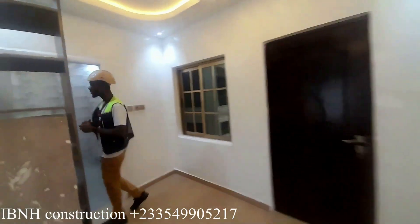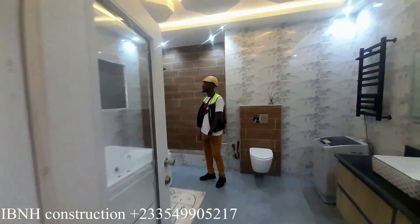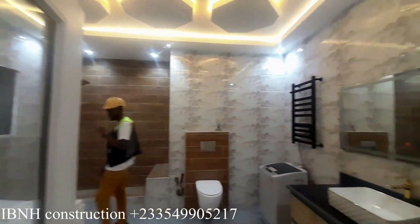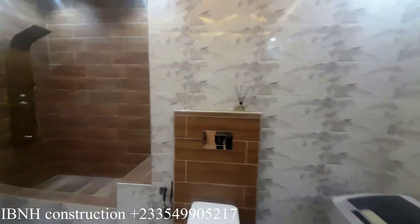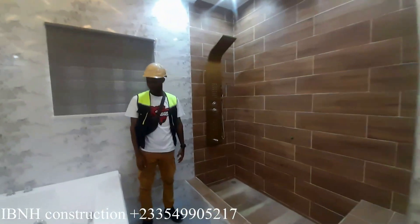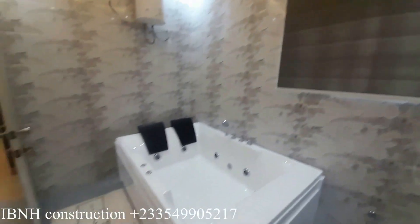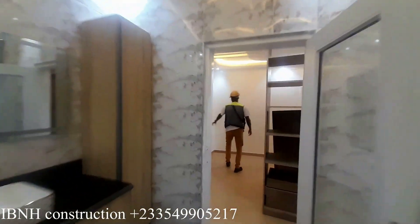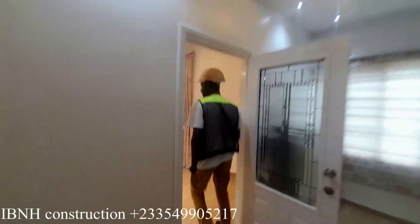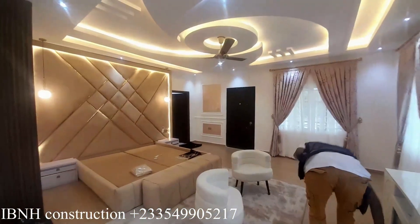This is the master's bedroom. Master's bathroom — yeah, you can see it, very spacious. We are moving on to the exterior part. Let me take you down.